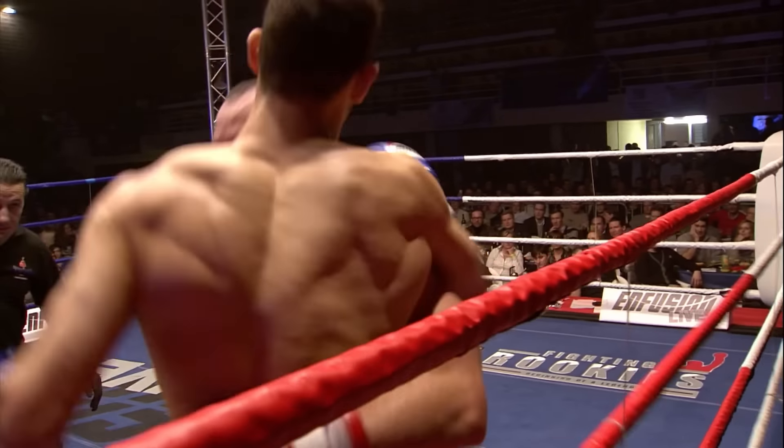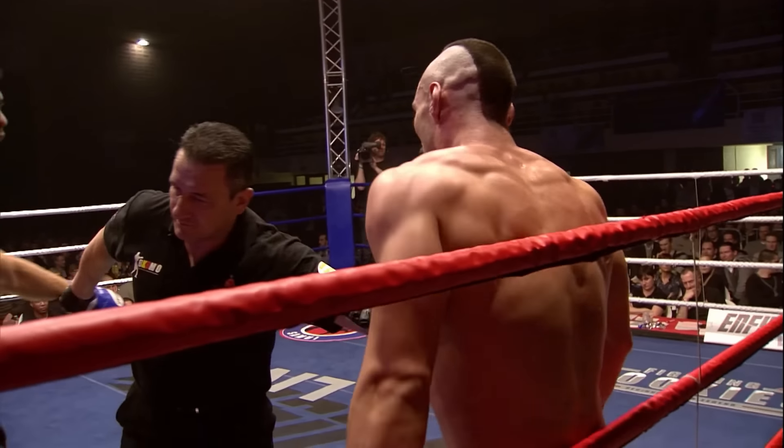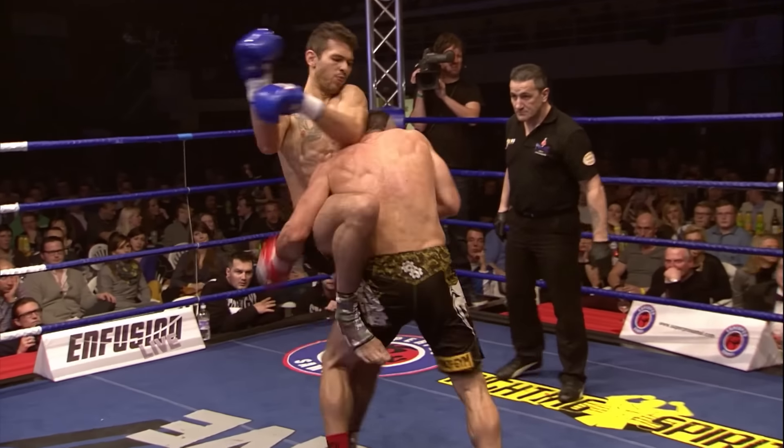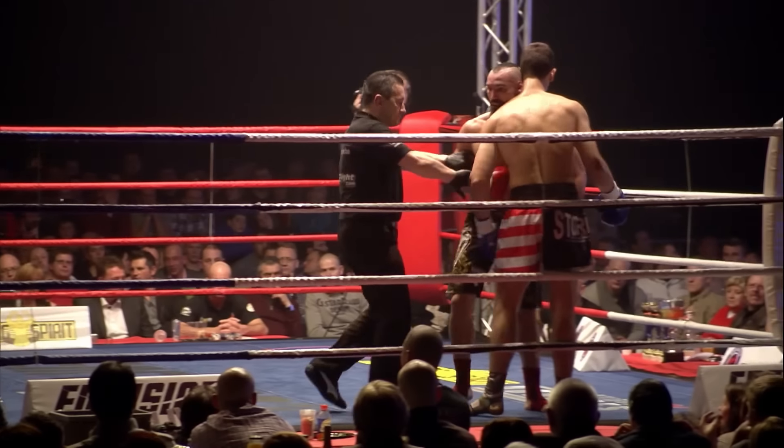Radeff's on the back foot. Sneak left hook from Tate on the inside, very sharply thrown. He looks superb. If he keeps landing those body shots, I think he can stop Radeff here. If he stops Radeff, that will be a big scalp, let me tell you.